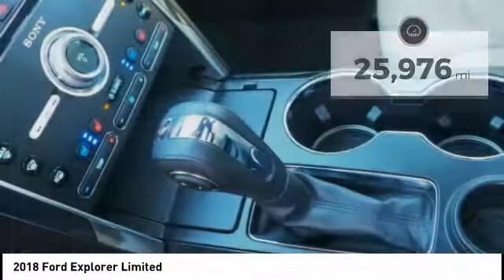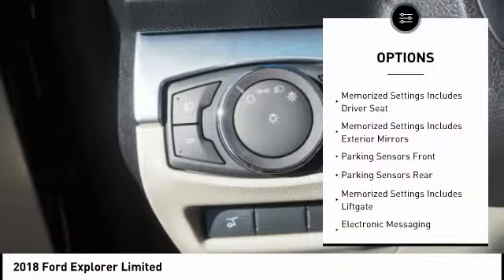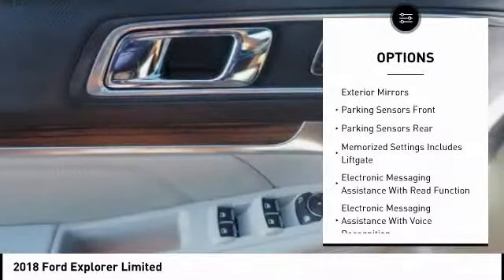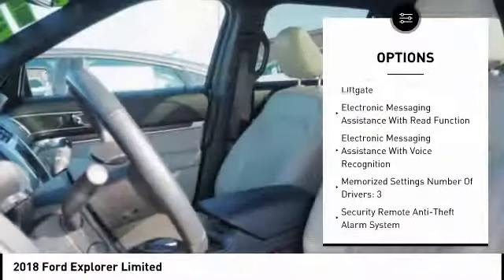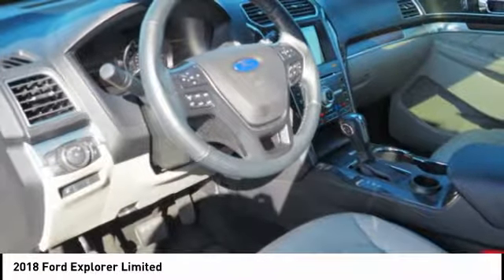Here are some of this vehicle's great options: remote engine start, stability control, traction control, keyless entry, power steering, cruise control, voice-activated navigation system, heated steering wheel, power brakes, compass.